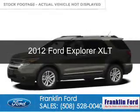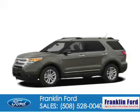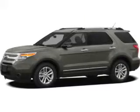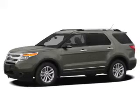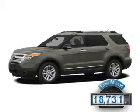This is a certified pre-owned 2012 Ford Explorer. It's powered by four-wheel drive, a 3.5-liter, six-cylinder engine, and a six-speed automatic transmission. With fewer than 20,000 miles, this vehicle has a long road ahead.